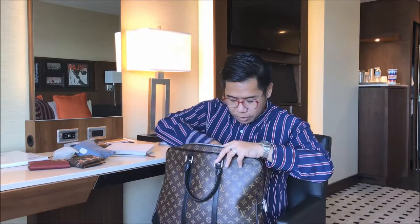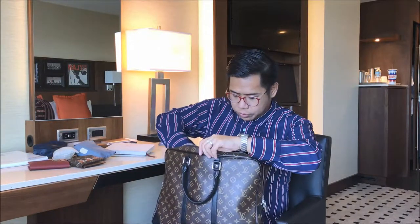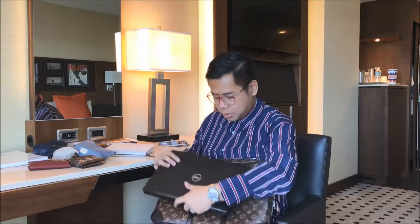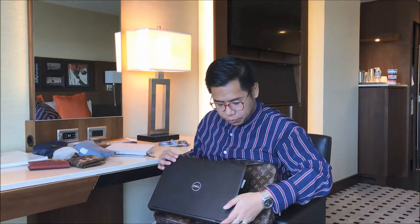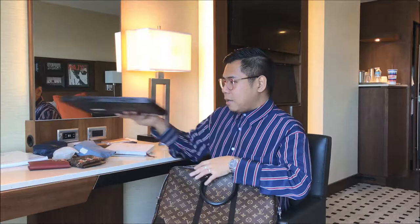I also have a pouch which carries the power cable for the laptop. For those wondering if a certain size laptop fits inside this bag — yes, it does. This is a Dell Latitude 5480, which sits between a 13 and 14 inch but more so the 14 inch. It's quite compact, that's why it fits perfectly inside the bag.